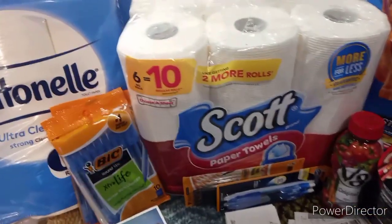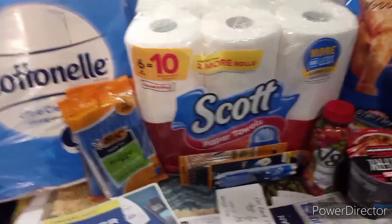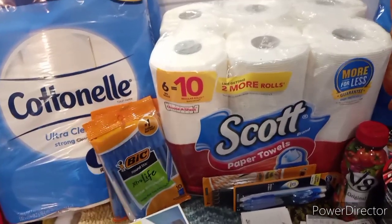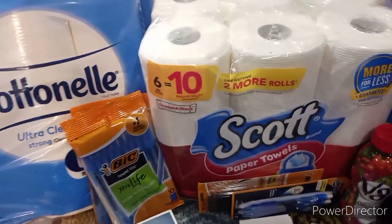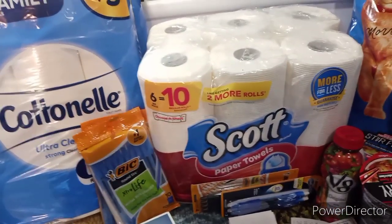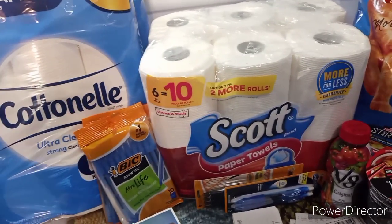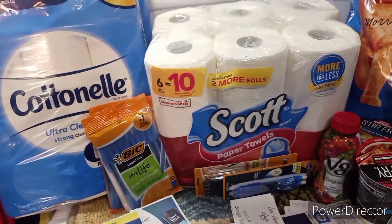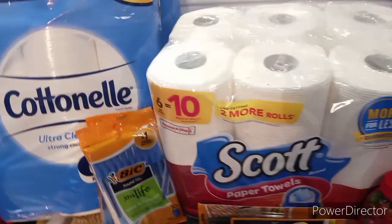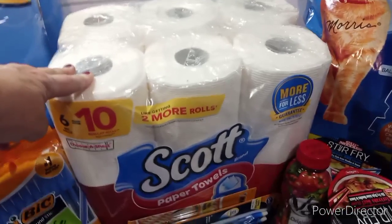And what did I get you? Well, I got you a paper deal — a paper deal that you can do any day of the week. I just happened to do mine on Saturday. Because we have got paper $1 coupons on the Cotton Nail, and of course we got the $3 instant savings. So, how do you do this deal? Well, you simply pick up whatever you want — Scott Paper Towels or Scott TP.